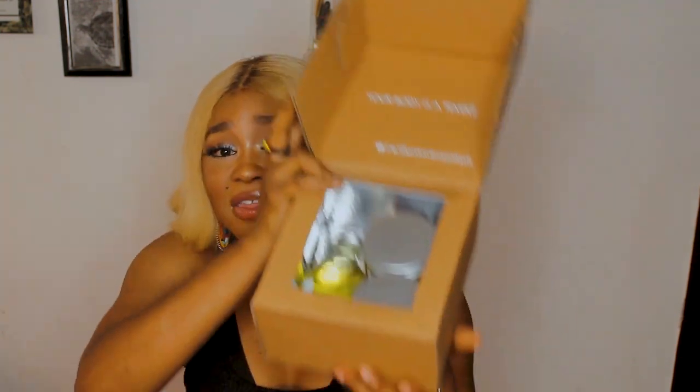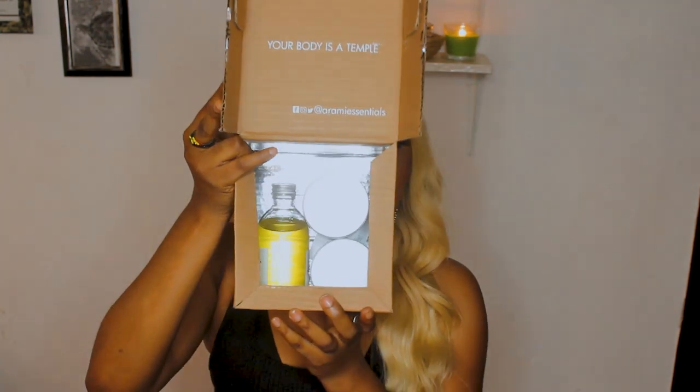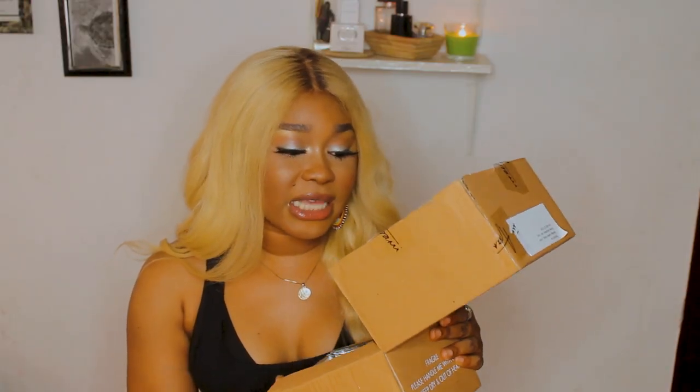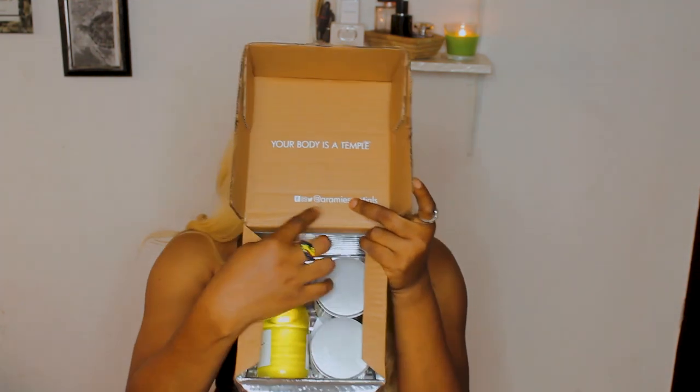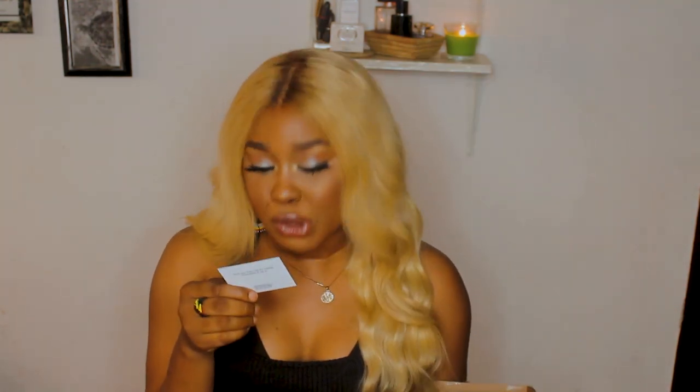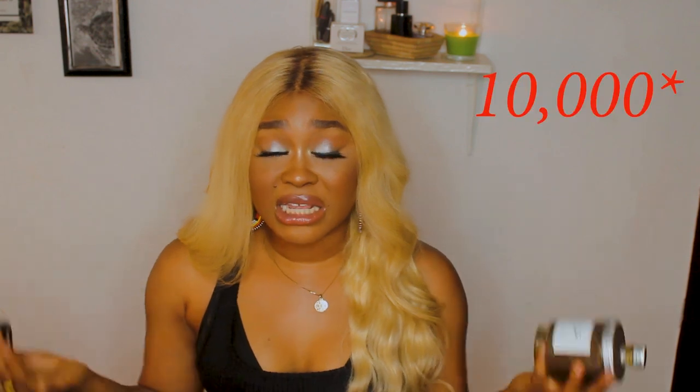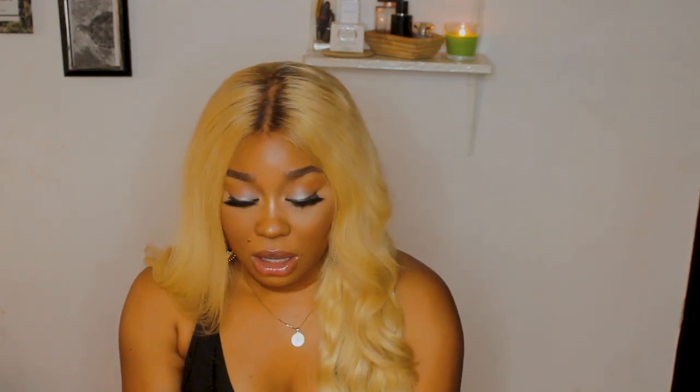It just says 'Arami' on the front — super simple, normal cotton container. On the top it says 'Your body is a temple' and they have all their socials. Inside you get a card that says 'Everything will be beautiful in its own time.' The set I got has three products and retails for 9,000 naira plus 1,000 naira shipment, making it 10,000 naira.